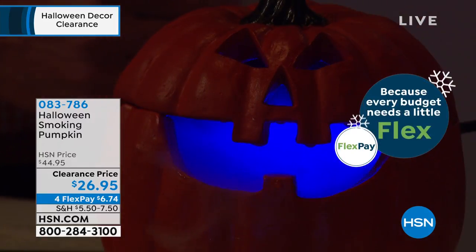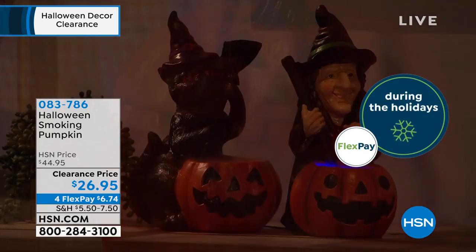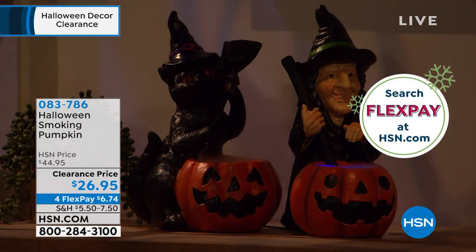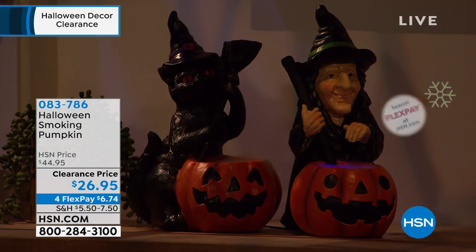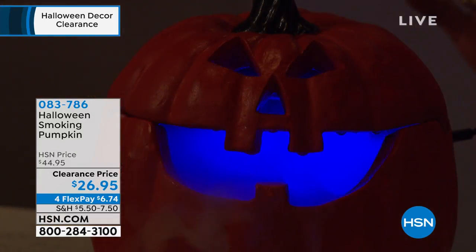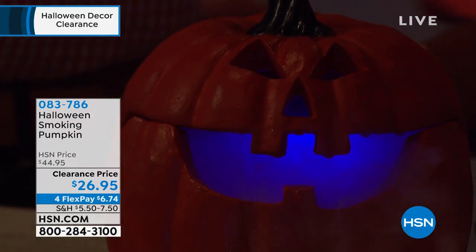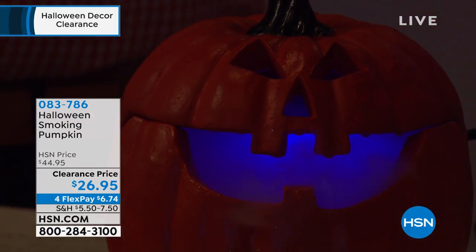If you want the cat or if you want the witch, about 275 or so remain of those. Anyone who buys is going to get this delivered well before Halloween. I love things that you just have to plug in or just put up — they're good to go, no mess. And today it's 18% off — that'll never happen again. We're getting out of the window where we won't be having any Halloween shows.